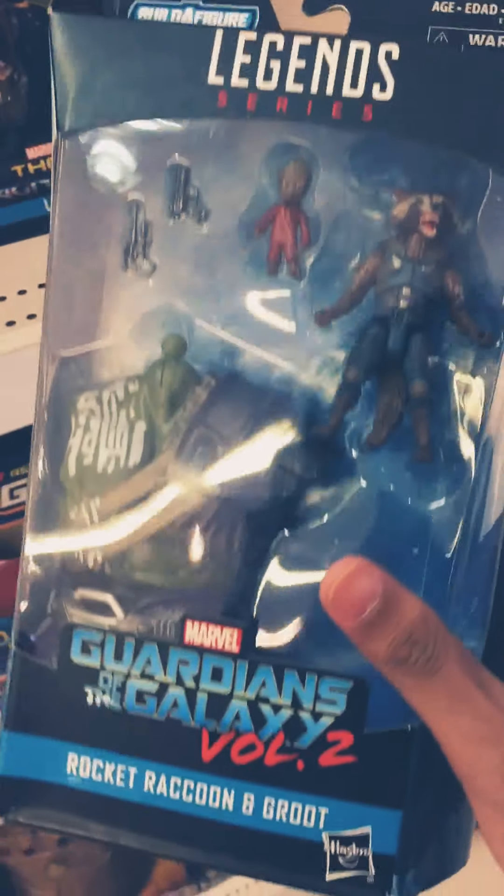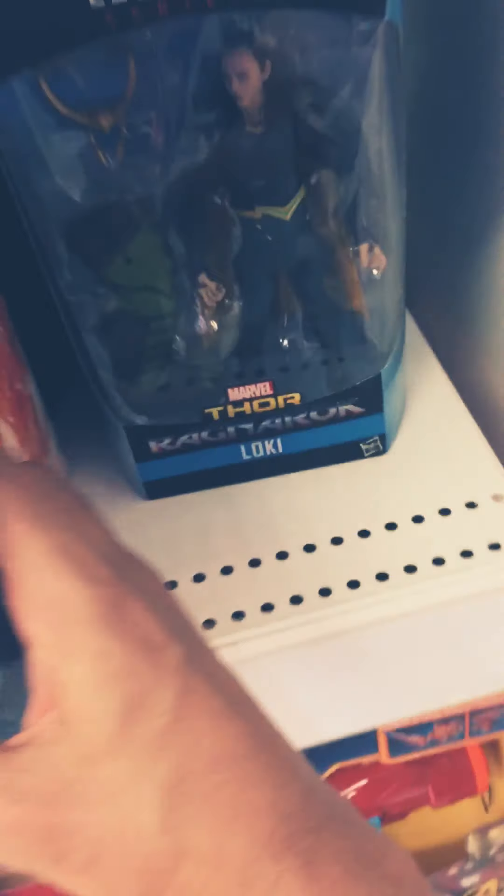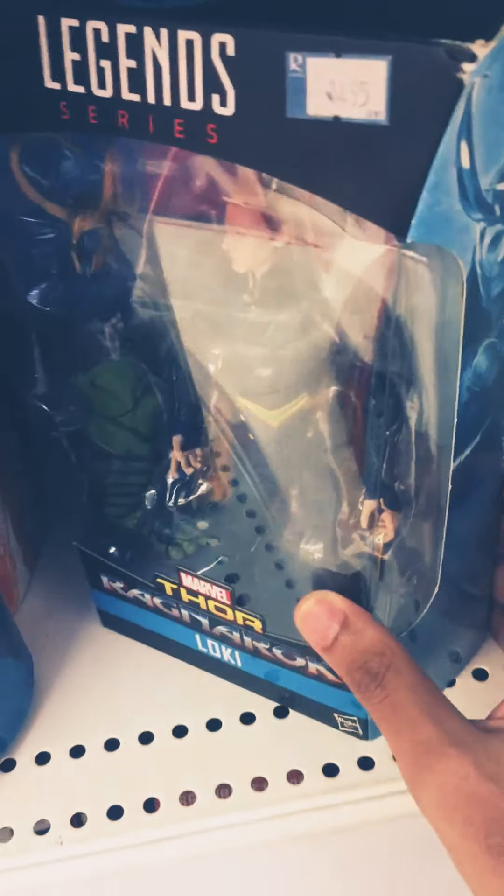And this is the Guardians of the Galaxy figure — Rocket, Rocket Raccoon and Groot. Loki. Thor Ragnarok.